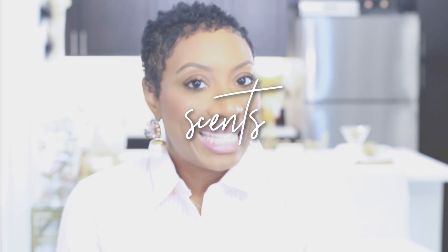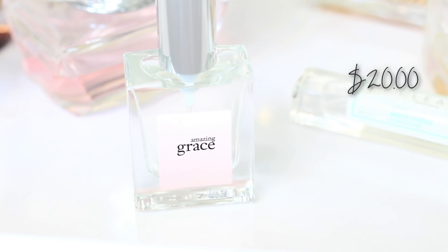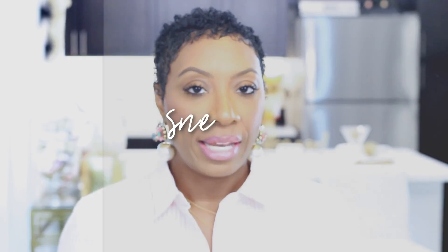Let's first talk about scents. You want something nice, crisp, and clean for the summertime — something that says 'I took a shower this morning.' Amazing Grace by Philosophy is one of my go-to's. You do have to use it sparingly — don't drench yourself in it — but if you spray it and walk into it, it is such a beautiful light summer scent. I've never come across someone who doesn't like this scent.